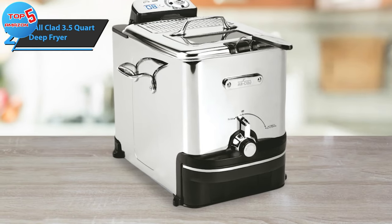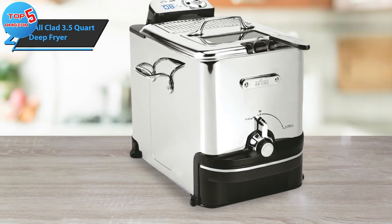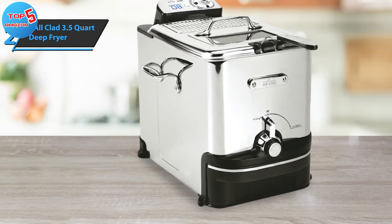Overall, the All-Clad 3.5-quart deep fryer combines functionality, efficiency, and aesthetics, making it a top contender among deep fryers in 2023.